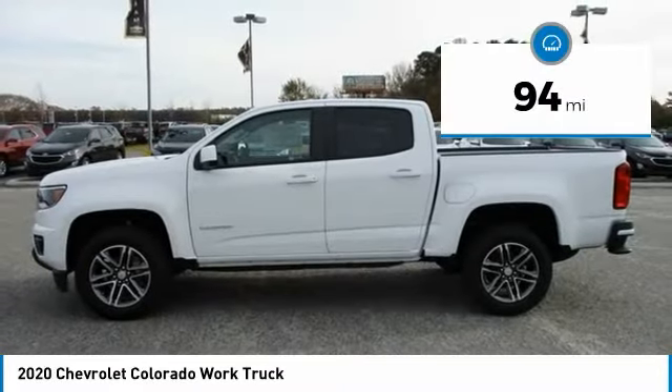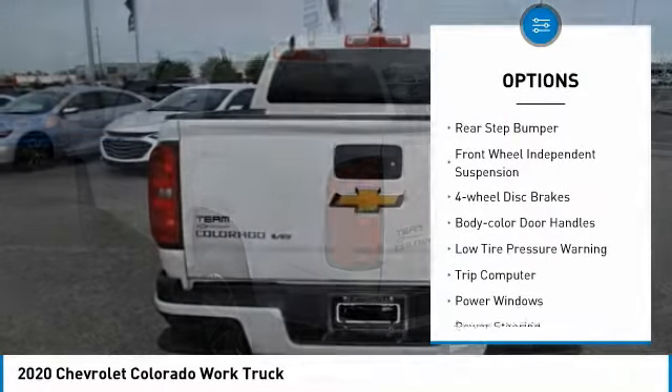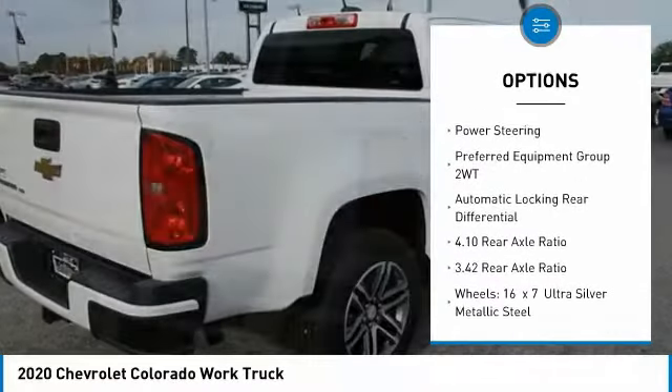This vehicle has less than 100 miles. Here are some of this vehicle's great options: electronic stability control, traction control, rear step bumper, front wheel independent suspension, four wheel disc brakes, body color door handles.